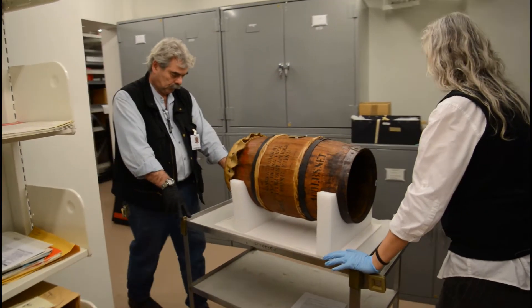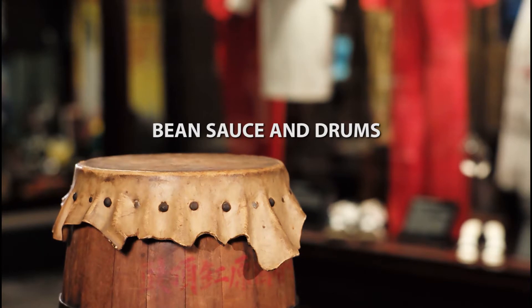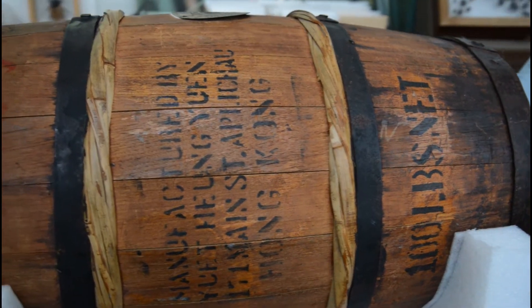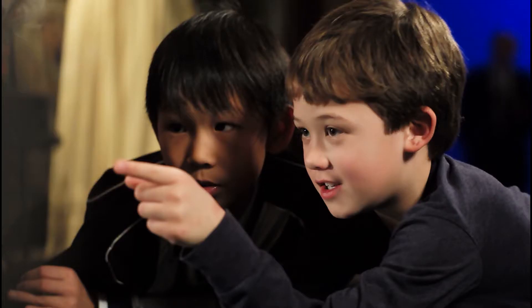We've brought out a very special object from behind the scenes to show you today. There was really old writing on it and a bunch of stuff falling off, and I kind of thought it might have fallen off a ship and washed up on shore.